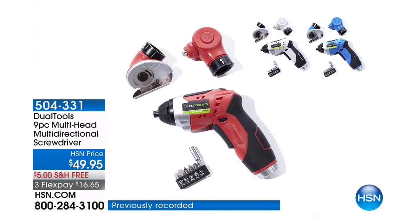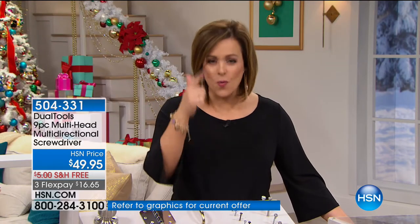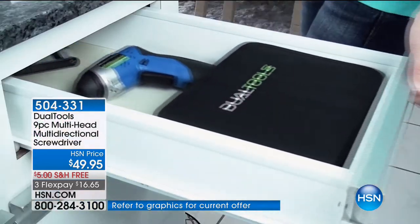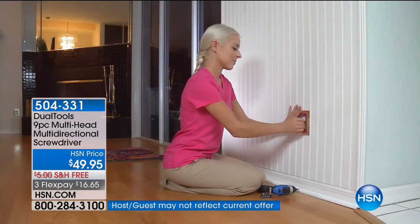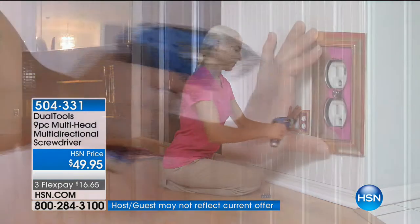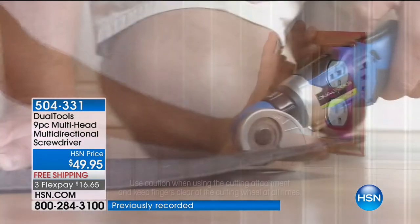Now we're moving on to a product that really is the gift of getting everything done. It is such a wonderful solutions product — men will adore this, women will love it as well. It's called the Dual Tools. It's an HSN exclusive — you can't get this anywhere else. It is a nine-piece, multi-head, multi-directional screwdriver that is cordless and rechargeable.